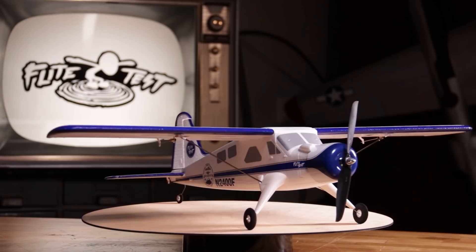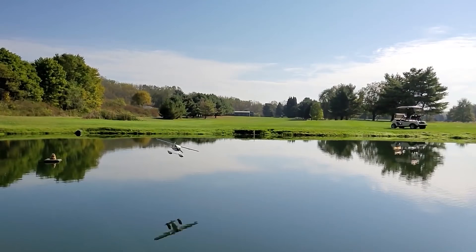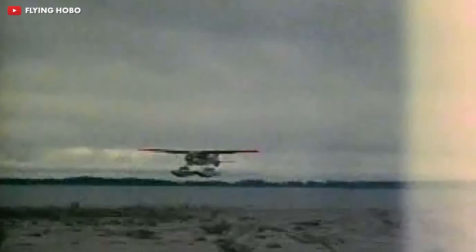Squarespace is an all-in-one platform that you can use to make beautiful websites. As you guys know, the Beaver has a very special place in our hearts because most recently we came out with a brand new product — a Micro RC Beaver that you can actually buy by checking out the link below. Shameless plug. But beyond our involvement with the Beaver, the origins and the story of the Beaver are actually really, really interesting.